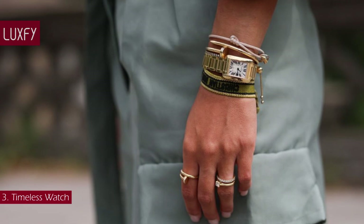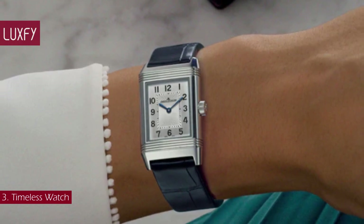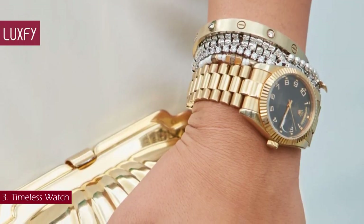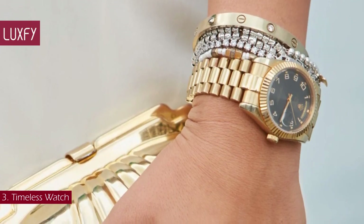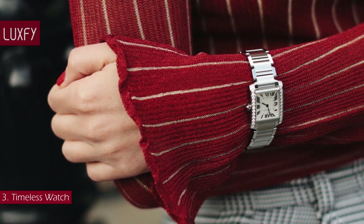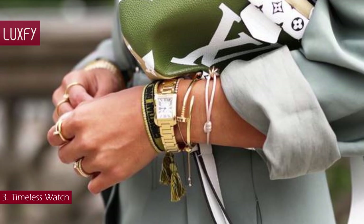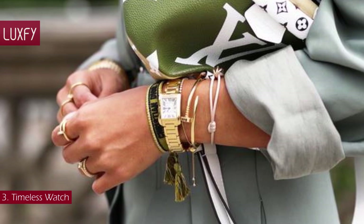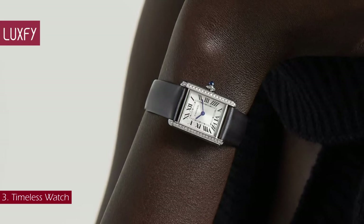Number 3: Timeless Watch. A watch is the ultimate everyday accessory, the finishing touch that makes any outfit complete. Every self-respecting watch wardrobe should include a paired-back classic by an established brand that carries both style and horological cachet. Round dials are universally flattering, while square or rectangular dials are the epitome of elegance. A watch will always be a part of the ultimate jewelry capsule wardrobe — it is a chic staple for any occasion. The Cartier Tank watch is one of the most elegant timepieces you'll ever find. It is sold for $5,700.